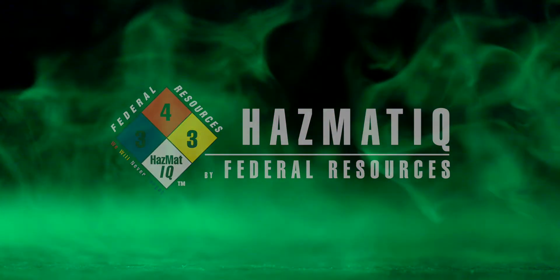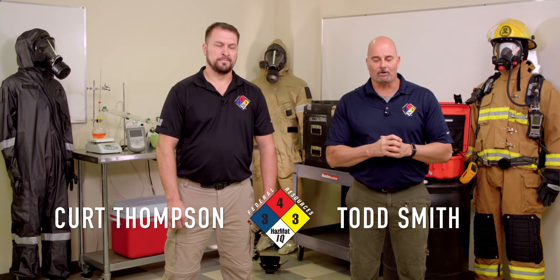Welcome to this month's edition of the Chemical of the Month. This month's chemical is going to be propane. My name's Todd. My name's Kurt. We'll jump right into the call here.